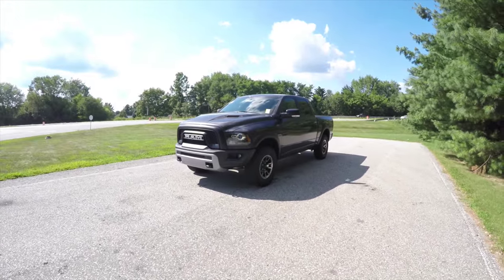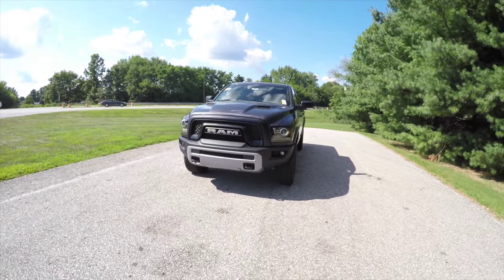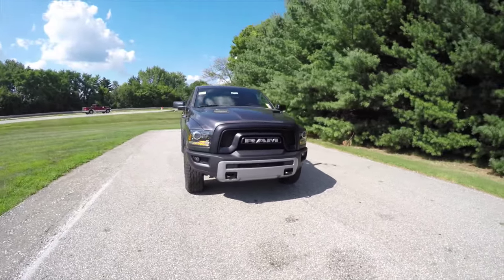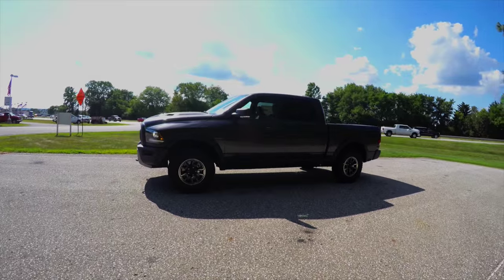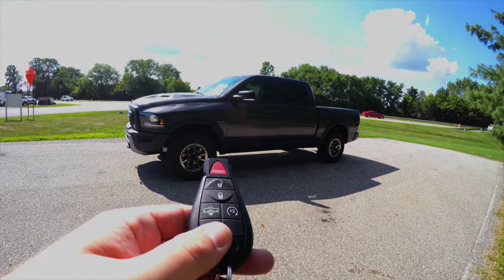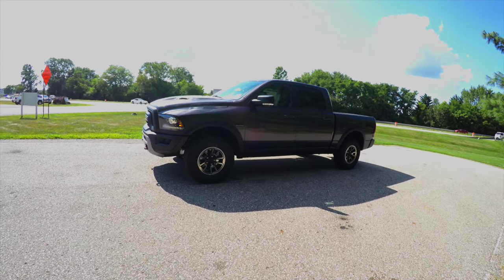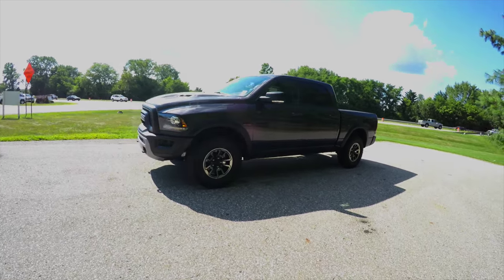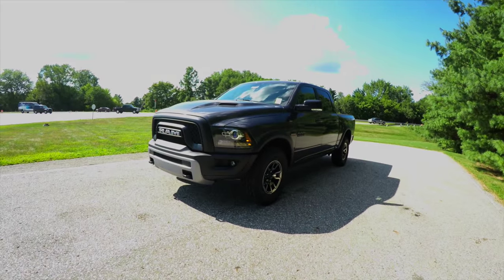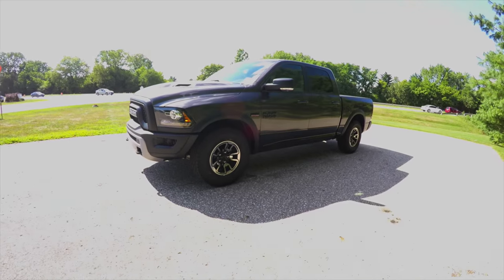This vehicle does have remote start — to operate it, simply double-press the remote start button on the key fob. The vehicle is currently in off-road mode on the suspension. To lower it to entry/exit mode, just double-press the entry/exit mode button on the key fob, and you can see the vehicle slightly moving down.